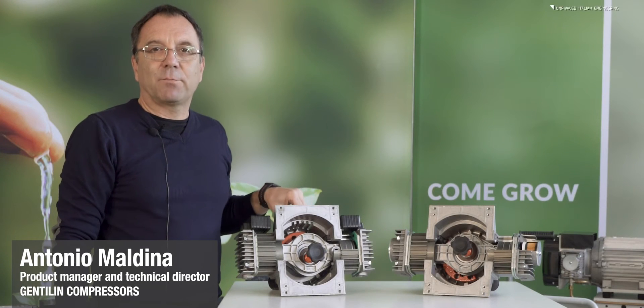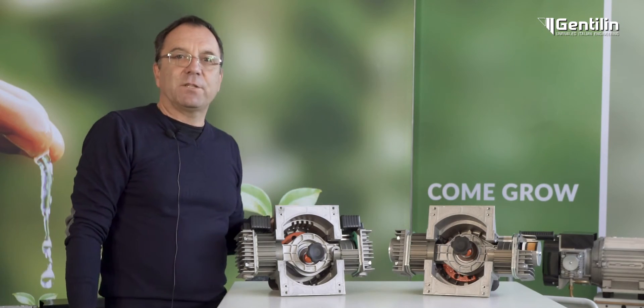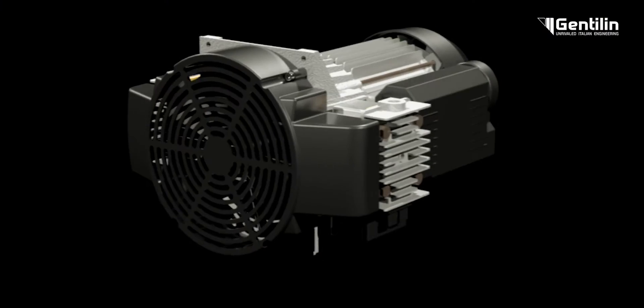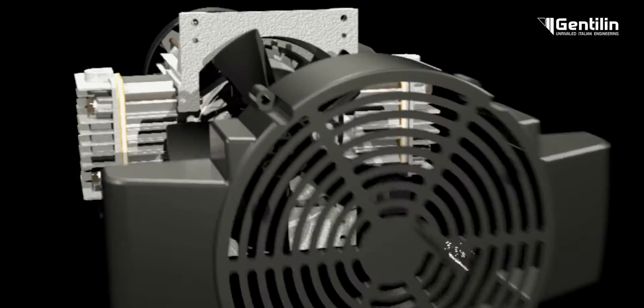Hello, I'm Antonio Maldina, Product Manager and Technical Director of Gentilin Compressors. Today, I would like to introduce you to AXA, a unique mechanical system used in the production of our oil-free compressors.